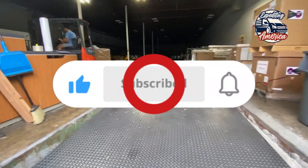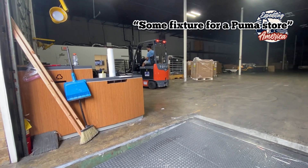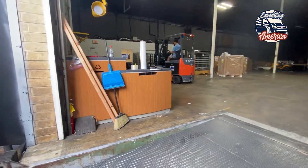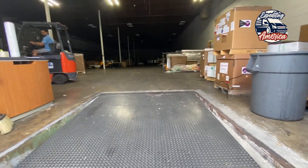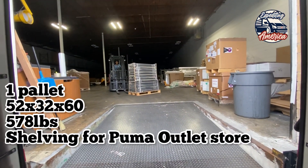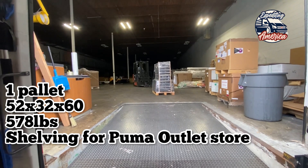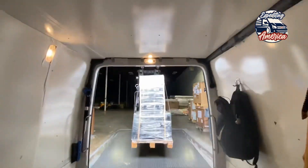So what am I hauling? It's some fixtures for a Puma store. That's what I kind of figured. We have one pallet, 52 by 32 by 60, 578 pounds. I'm hauling shelving for a Puma outlet store in California.